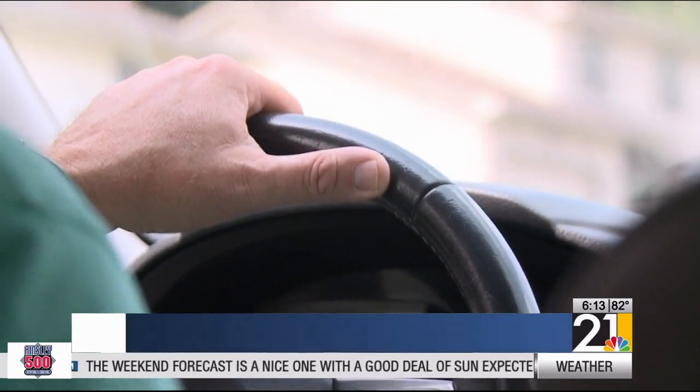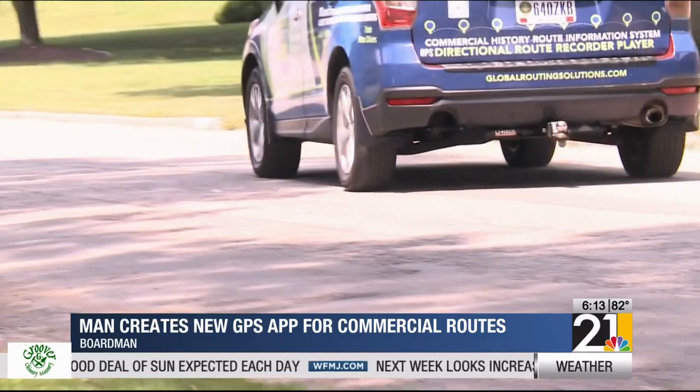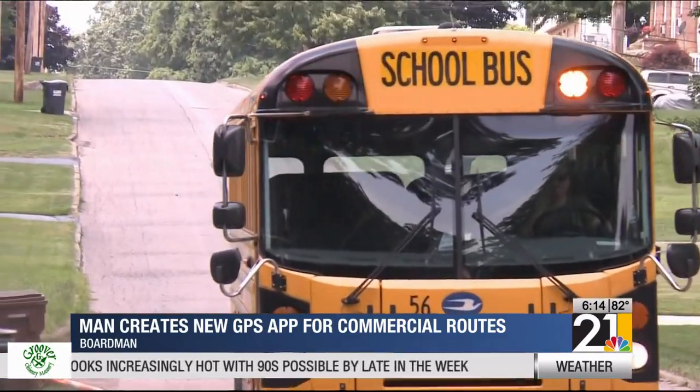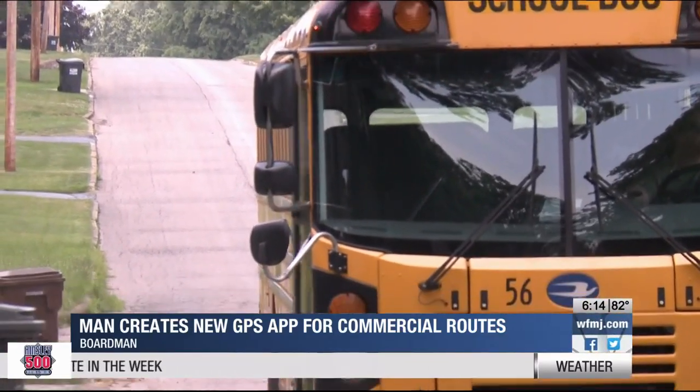It's a sound most drivers are used to hearing: 'Turn right.' A GPS device telling us how to get from point A to point B. But for commercial drivers, driving is all about making the stops in between — something that's hard to accomplish on time if it's not committed to memory.